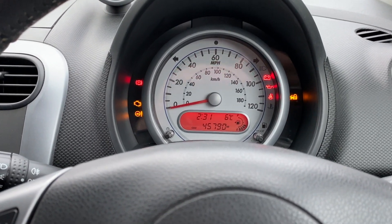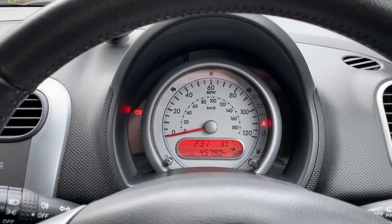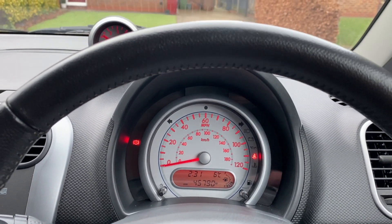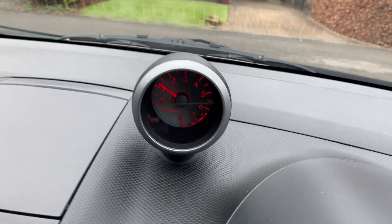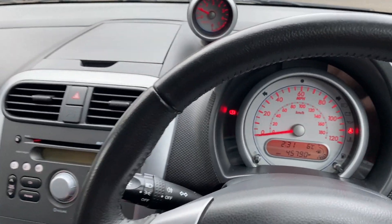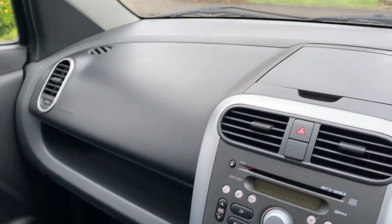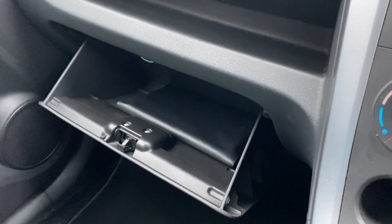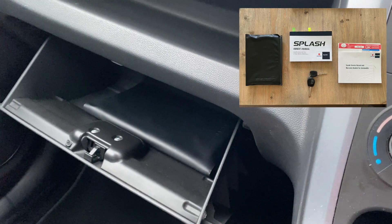The car's only got 45,790 miles on it, which is absolutely nothing. It starts cleanly. I love this funky rev counter at the top. The engine's still pretty cold which is why it's idling a little bit high at the minute. The glove box has got the original owner's manual with the booklets in — the service booklet and owner's manual in the wallet.